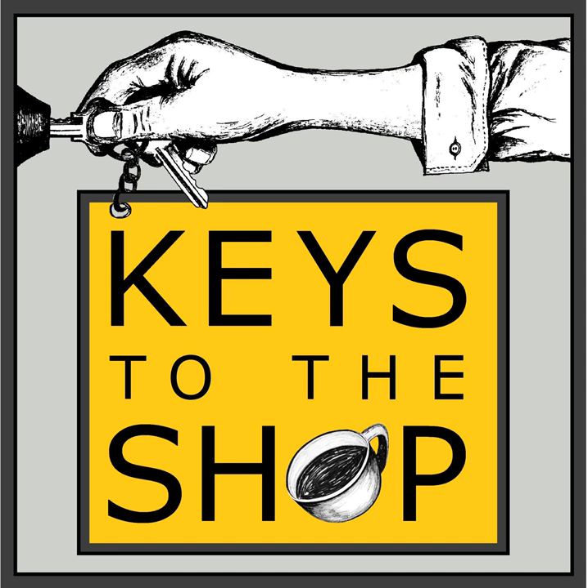That's the end of our episode today. Thanks everyone for taking the time to join me. Don't forget to subscribe to the show, follow us on Instagram, and share the show with a friend. I hope this episode has truly given you keys to the shop.